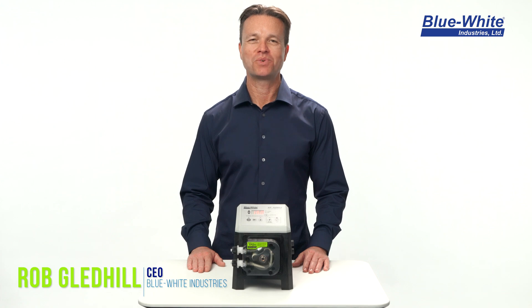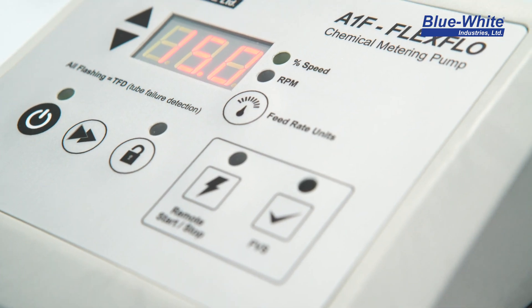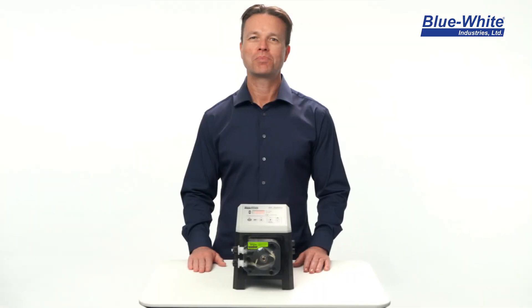Hi, my name is Rob Gledhill and I'm with Blue White Industries. Are you using chemical metering pumps? Are you looking for a pump that is not only easy to work with but is also simple to maintain?